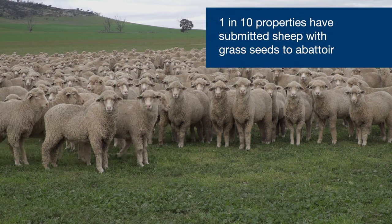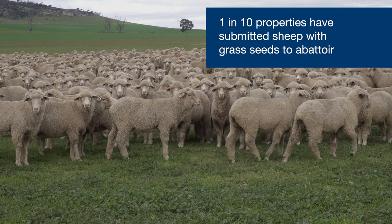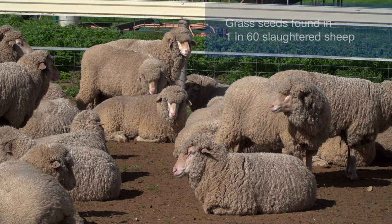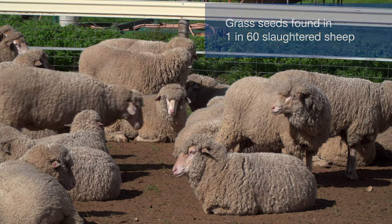Over the last three years, 1 in 10 properties in South Australia submitted sheep with grass seeds and 1 in 30 consignments had reported cases. At the animal level, approximately 1 in every 60 slaughtered sheep would have grass seeds.